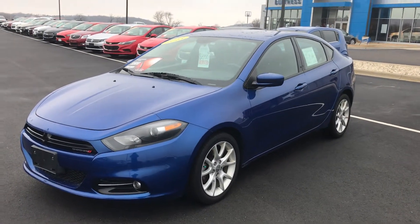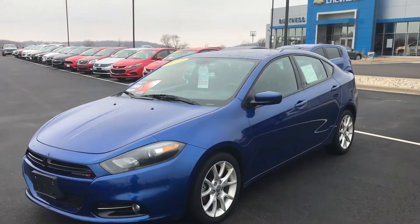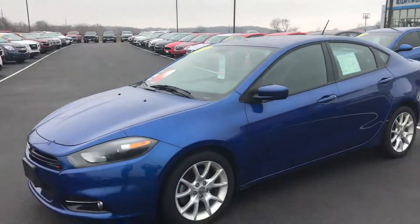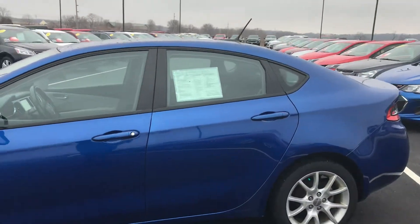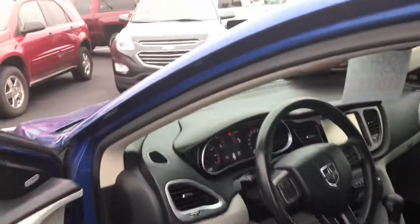Jacob Braun at Burtness Chevrolet, Orfordville, Wisconsin. We're going to do a quick walk-around video of the 2013 Dodge Dart SXT that you requested. Don't know a lot about this car — obviously we don't deal a lot in Chrysler products over here. Clean car for the year, 70,000 miles on it.